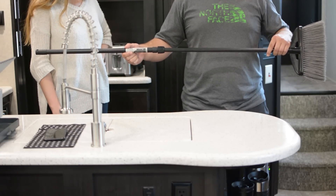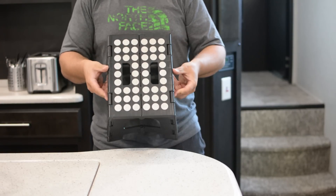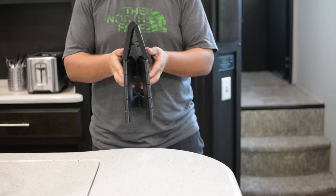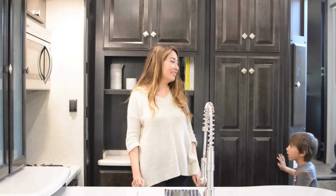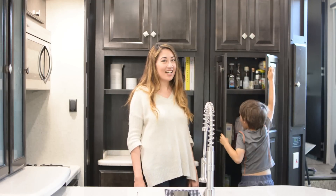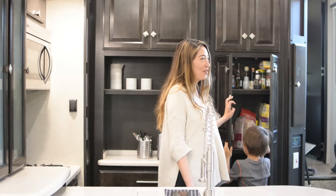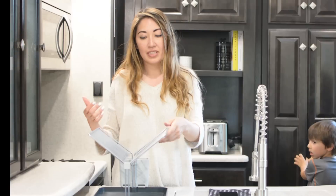This little stool fits into so many tight spaces in the RV. Whoever designed this RV put the handles for the pantry way up high, and Daniel couldn't reach them — but now with this stool she can. This is also by Joseph Joseph.